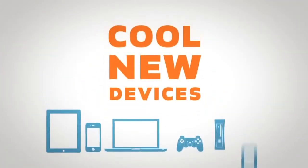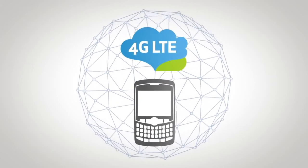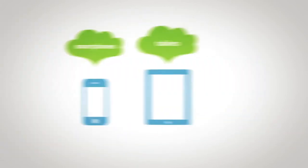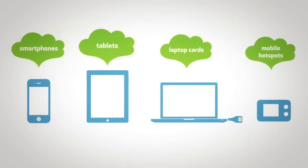And cool new devices. To connect to LTE, you'll need a compatible device. New 4G LTE smartphones, tablets, laptop cards, and mobile hotspots are hitting the market now.